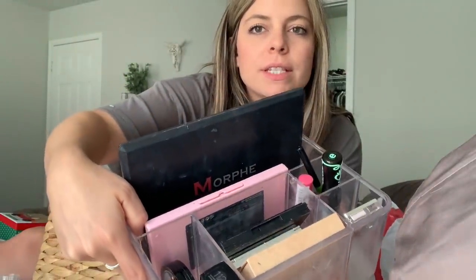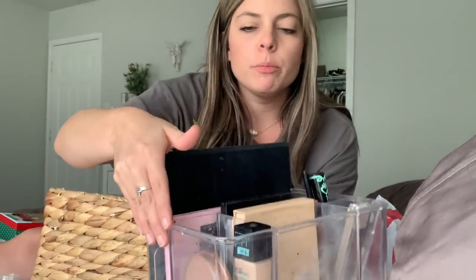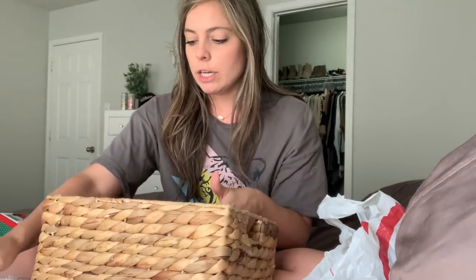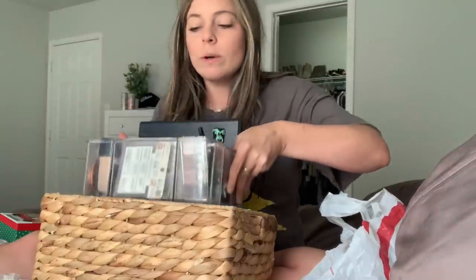I'm keeping a few palettes — eyeshadow, some smaller palettes, an extra foundation, bronzers, eye products, and a couple lip products. I'll keep some fake lashes too even though I never wear them. I also just received a ton of makeup from a sweet lady, so that goes in here as well. Once I get a vanity, hopefully I can move all this into that and free up bathroom space.